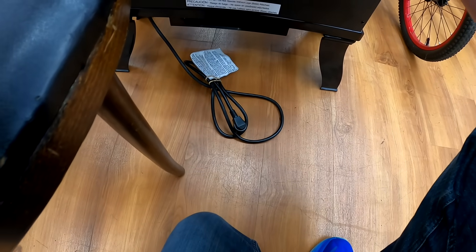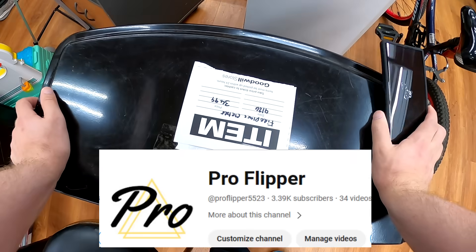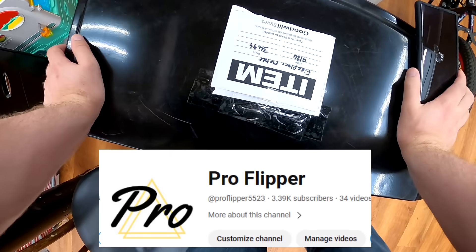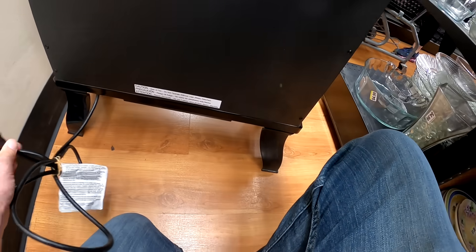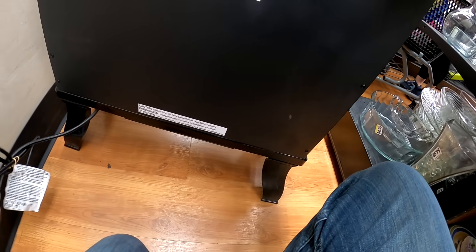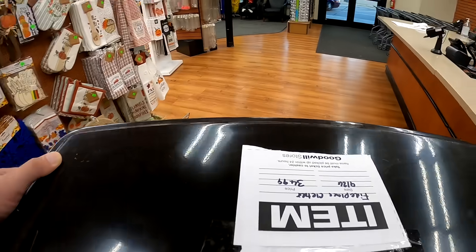You've probably seen this space heater in our barn if you're familiar with our channel, especially our second channel. This is a fireplace space heater that we picked up at this Goodwill for $34.99. These things can get wildly expensive, so to be able to pick up a cool fireplace space heater like this at a discount is pretty awesome. So I was glad for that.